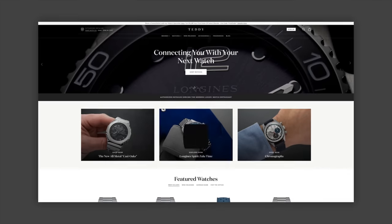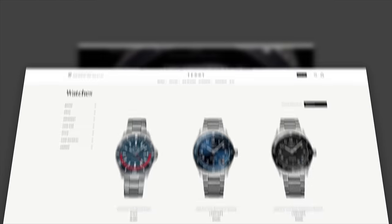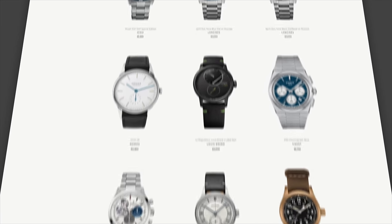Links to those will be in the description down below. Every purchase comes with a full factory warranty — we're an authorized dealer of all the brands that we carry. And every purchase also helps in bringing more content like this to you every single week. Check them out at teddybaldister.com.